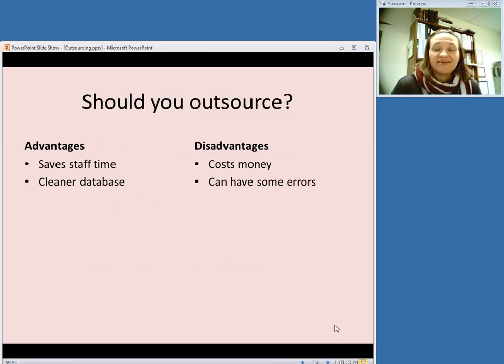Even if you're not at the point yet of deciding on a vendor and you're trying to decide whether you should outsource, there are pros and cons, and nothing will work for every library exactly the same. The advantage is that it saves your staff time and you'll probably have a cleaner database, because this is what they do — you're not stretched thin between other duties.